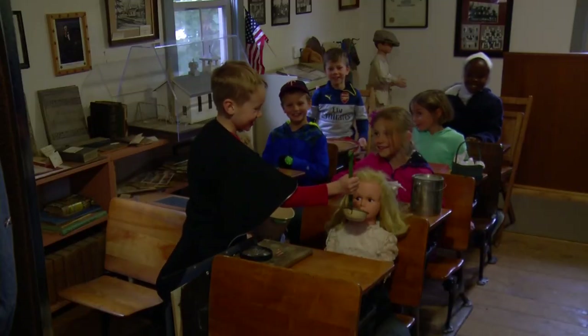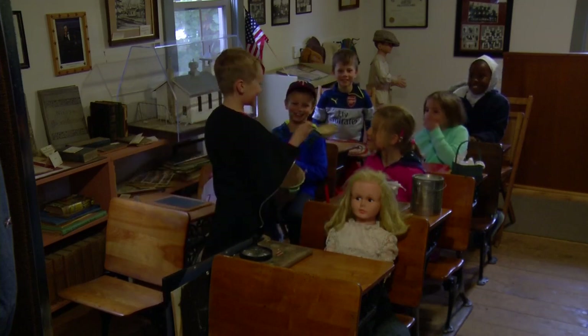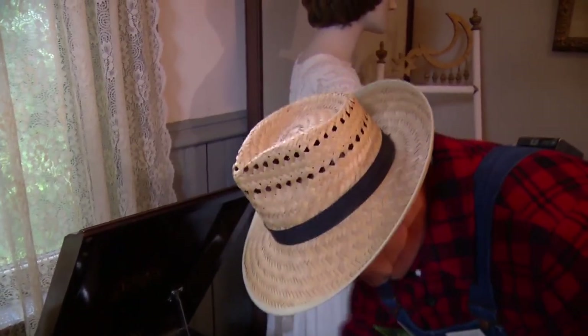The grade school kids saw some cool artifacts and even sat in an old schoolhouse. This is from the days prior to electricity. It's unlikely they had ever seen a record player before.